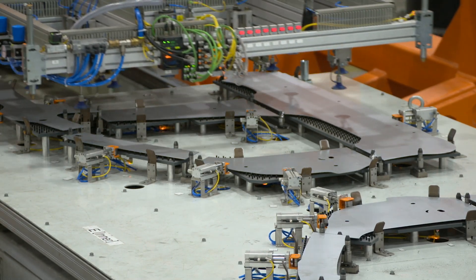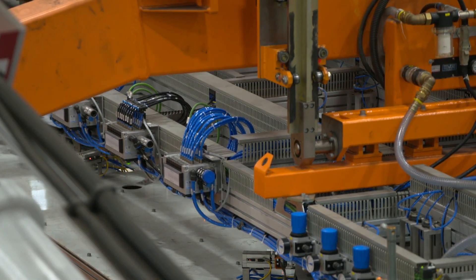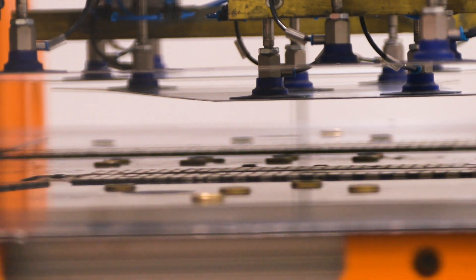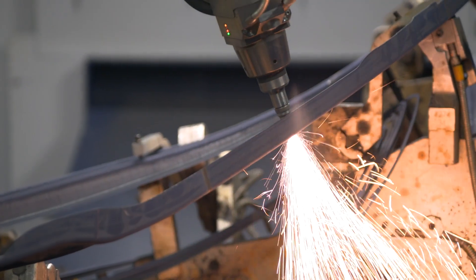One of the other large challenges was a strong push for near net shape to achieve a very tight total stack-up tolerance on the final assembly. We added the use of pop-up pins inside the weld fixture. We are able to hold very tight tolerances, allowing them to minimize the amount of laser cutting that they have to do.